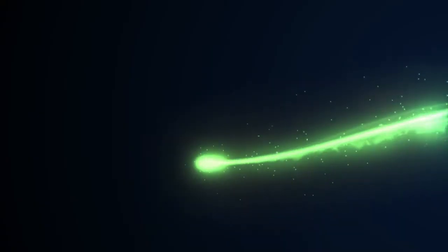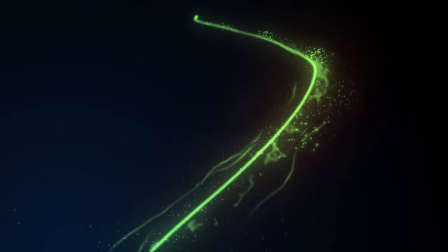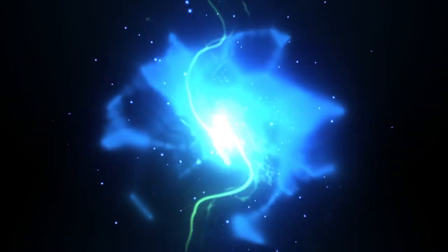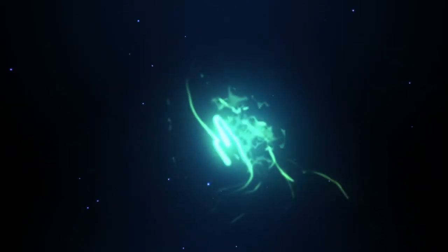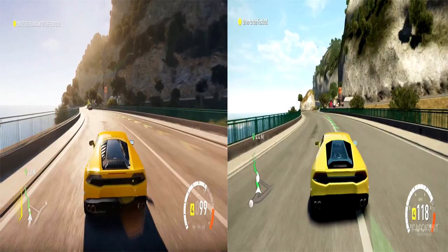Let's talk gaming. What's up guys, welcome to the course. This is a gaming news video about Forza Horizon 2 — Xbox 360 versus Xbox One comparison pictures.